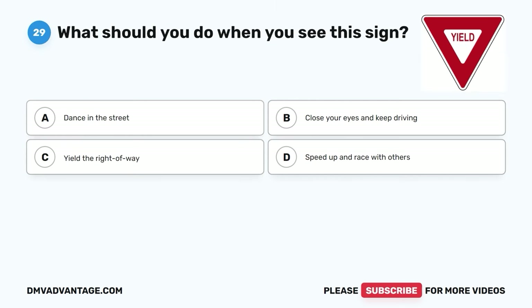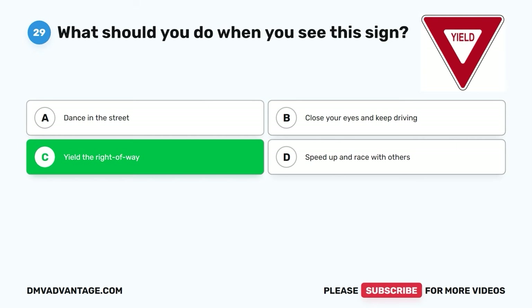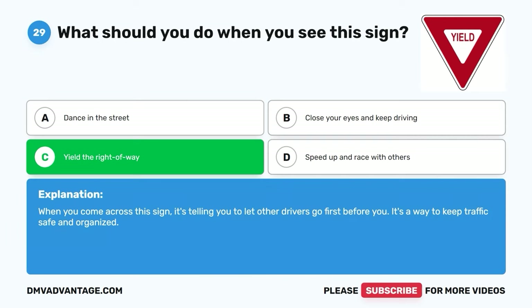Question twenty-nine. What should you do when you see this sign? A. Dance in the street. B. Close your eyes and keep driving. C. Yield the right-of-way. D. Speed up and race with others. The correct answer is C. Yield the right-of-way. When you come across this sign, it's telling you to let other drivers go first before you. It's a way to keep traffic safe and organized.